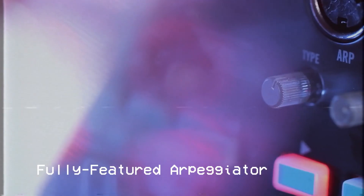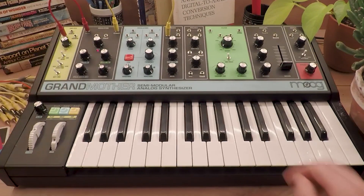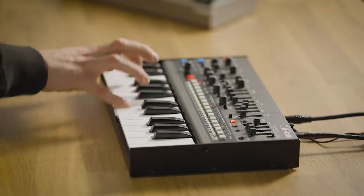If you're all about crafting mesmerizing melodies, groovy beats, and innovative soundscapes, you're in for a treat. Today, we're diving into the mesmerizing world of synthesizers.